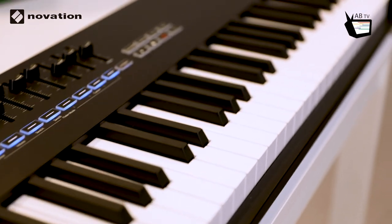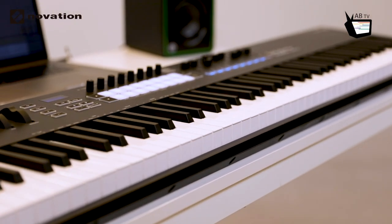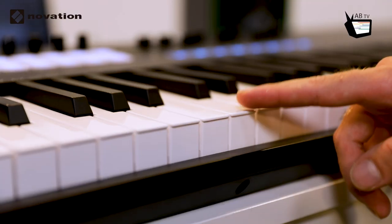Dit is de Novation Launchkey 88, de nieuwe toevoeging aan de Novation Launchkey-familie. Het is het eerste 88-toets MIDI-keyboard van Novation, en ze willen hiermee ook een ander segment aanspreken, namelijk live performance.